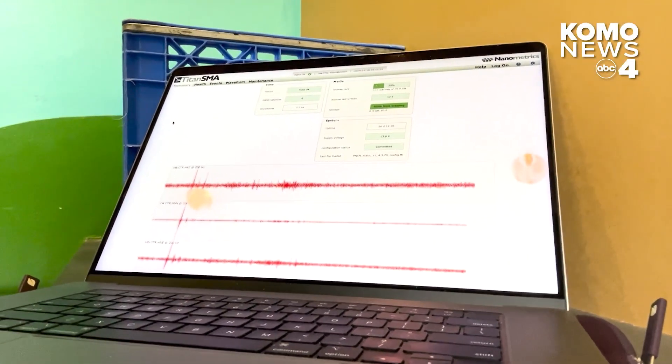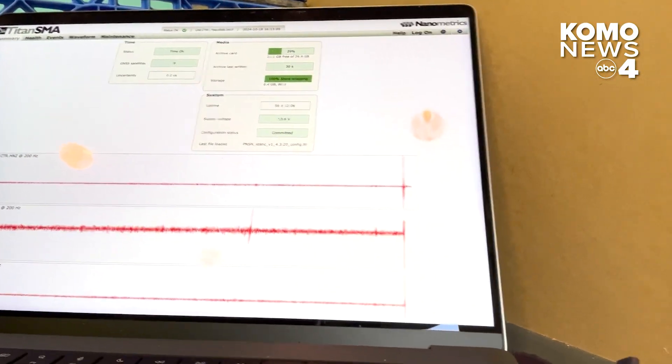This is a seismic record, or a seismogram. We're going to do a stomp test and actually see the vibrations our footsteps make on this sensor. The station is so sensitive that it can detect me just stomping up and down, and it quickly goes off scale.